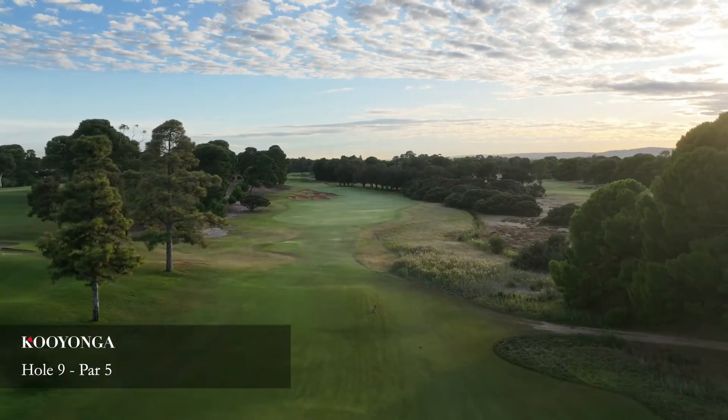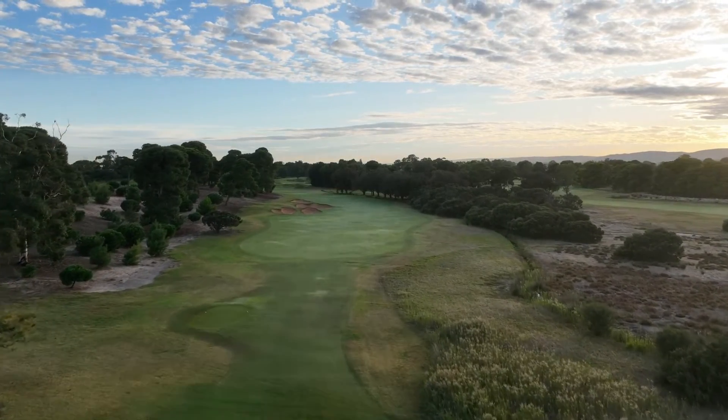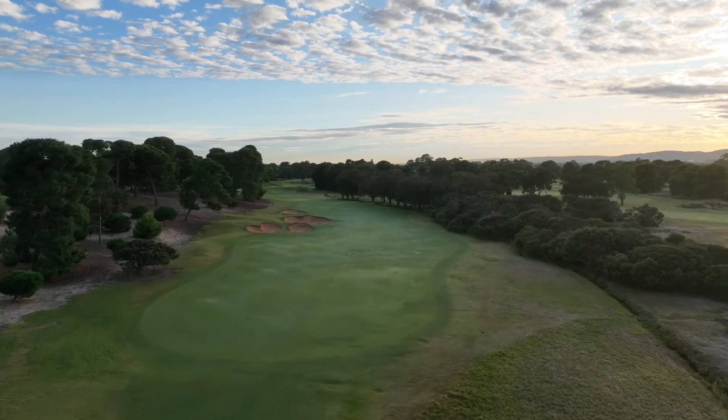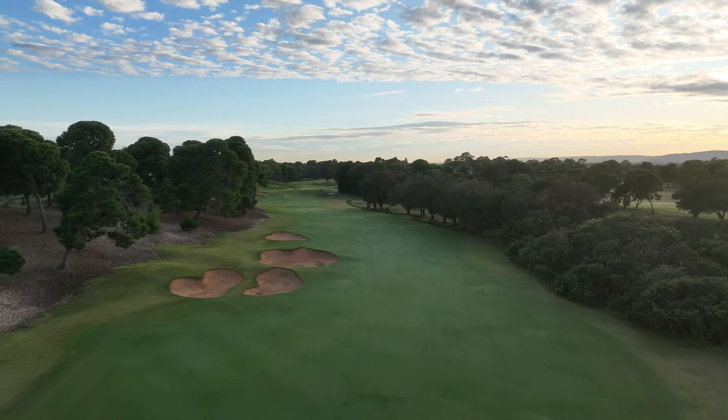This beautiful par 5 is a genuine eagle chance and often plays very short with the prevailing tailwind. The drive is protected by bunkers on the left and a water hazard and tea trees that run the length of the hole on the right.